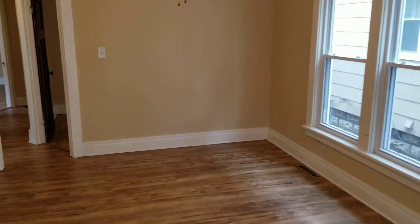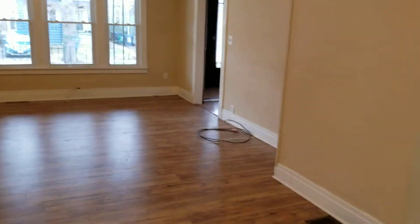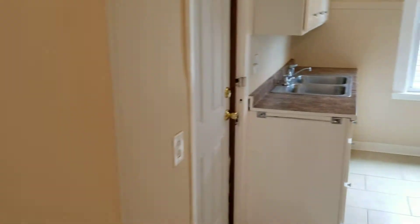Very spacious living room and dining room area. Recently updated.